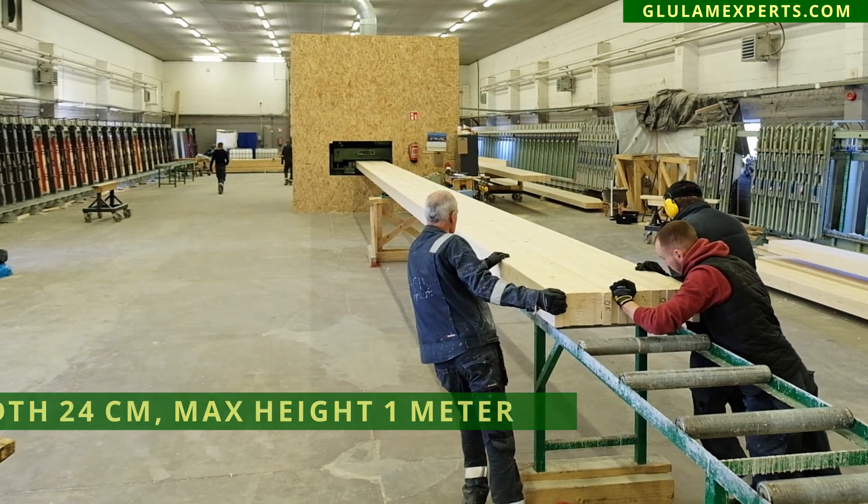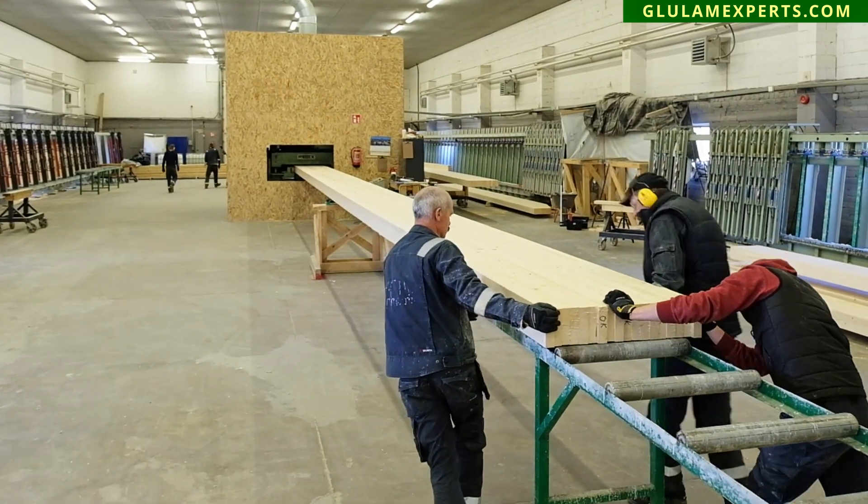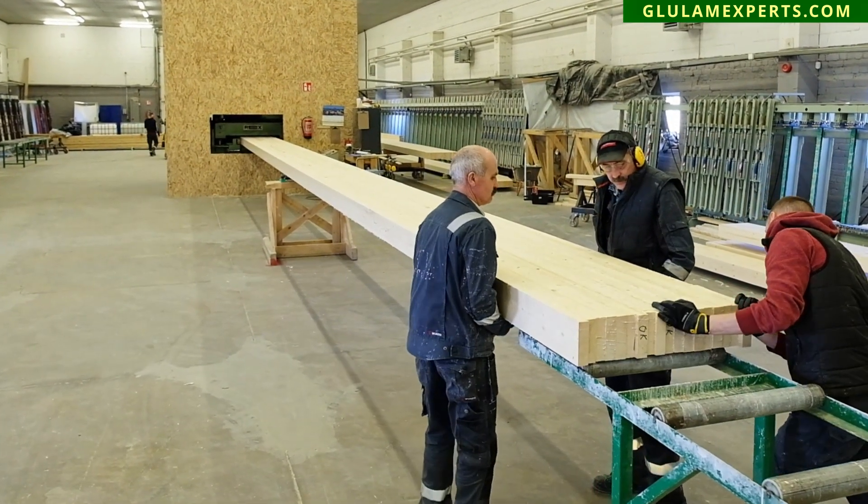Our glulam beams are manufactured from strength-sorted spruce from Siberia, Russia. And our whole production is also certified.